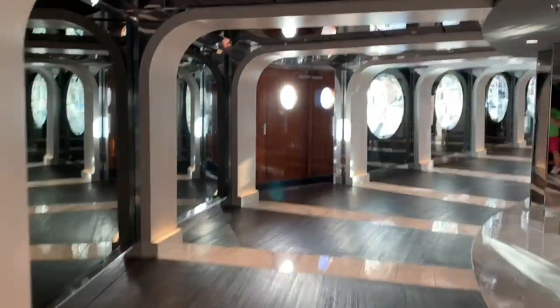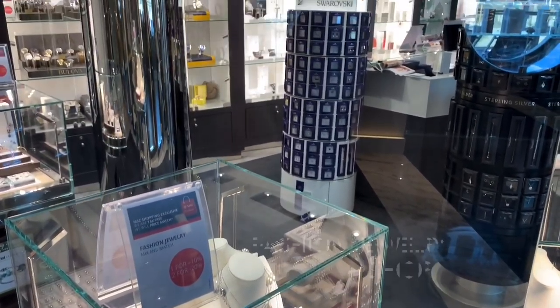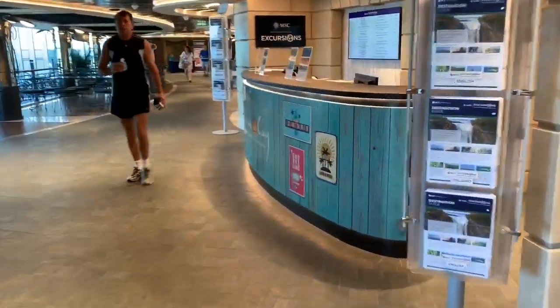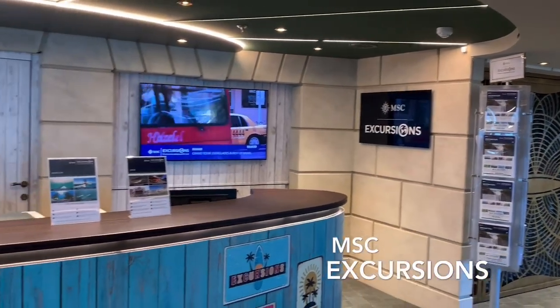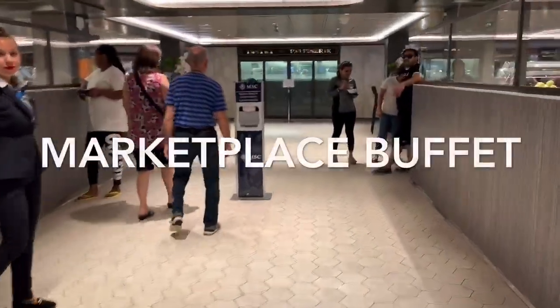Just tucked around the corner from the Sea View Lounge, as we head back towards the atrium, we have the fashion jewellery shop. Continuing on, next up we have another, yet smaller, excursions desk. Passing back through Bistro La Boheme in the main atrium and heading aft, next on deck 8 we have the Marketplace Buffet and Bar.